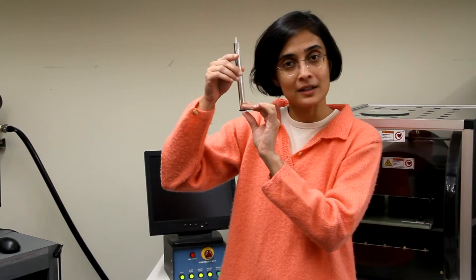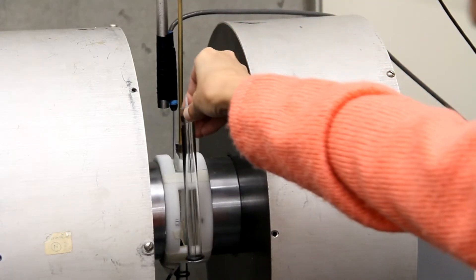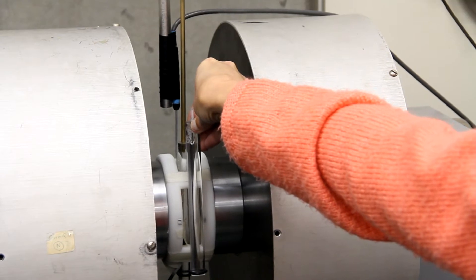We work with chemists and biologists. The chemists synthesize the nanoparticles and give them to us. We put them in a sample holder like this, which we then insert in what is called a vibrating sample magnetometer to characterize the properties of the nanoparticles.